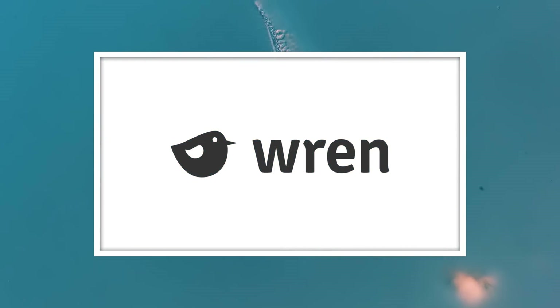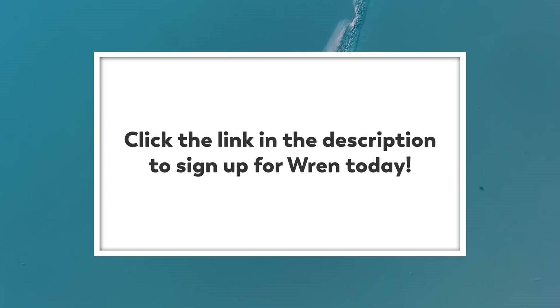This episode is sponsored by Wren, a website where you can calculate your carbon emissions. You can also sign up to make a monthly contribution to offset your emissions or support rainforest protection projects by clicking our link in the description.